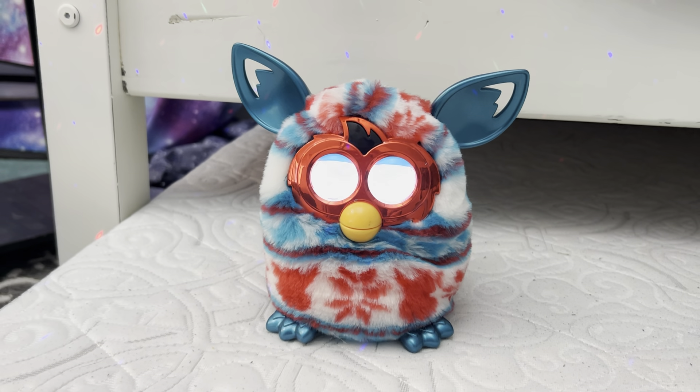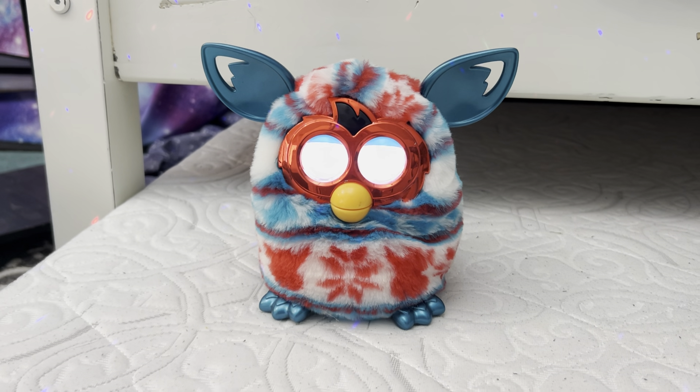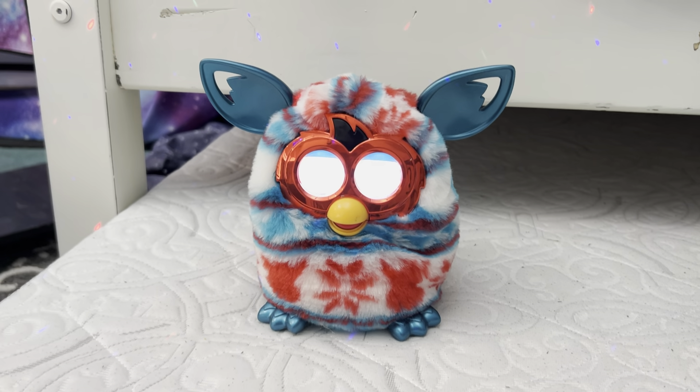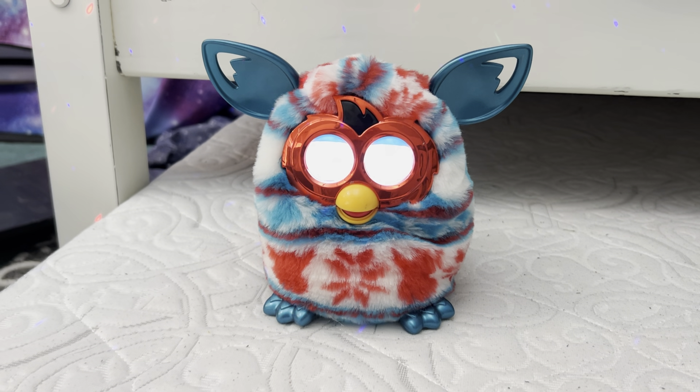So I got a festive sweater Furby Boom on August 25th for my early birthday present, and his name is Kita, and he's in the Rockin' personality. It's pretty cool.